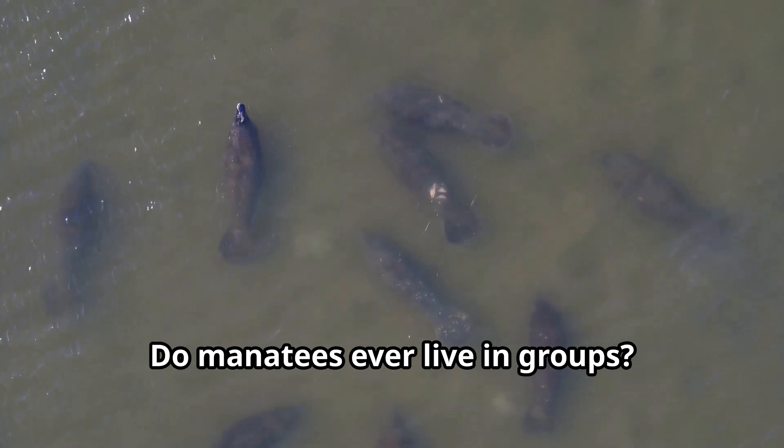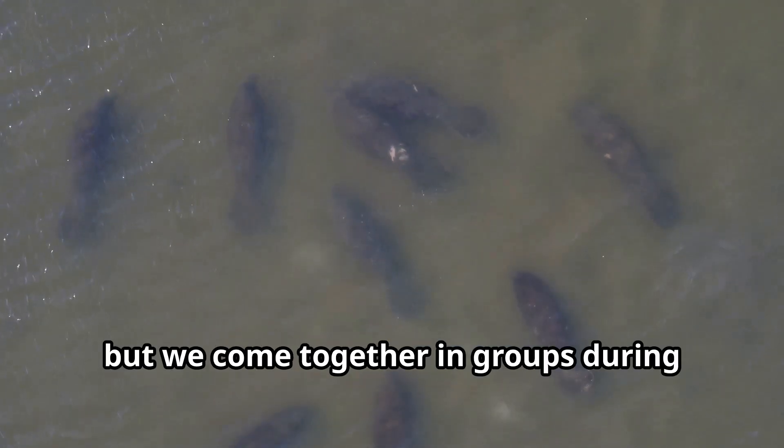Do manatees ever live in groups? We're usually solitary, but we come together in groups during cold weather or in areas with plenty of food.